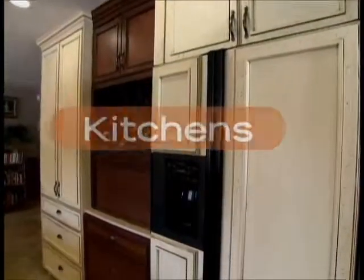We're in Phoenix, Arizona, looking at three one-of-a-kind kitchen renovations, each done for $40,000. Here we go.